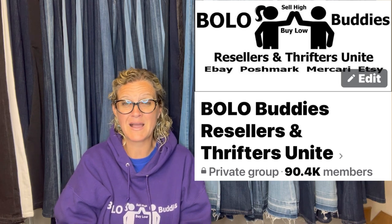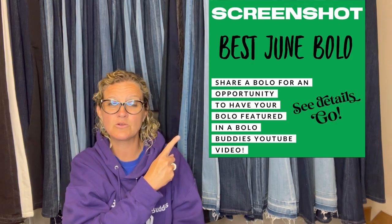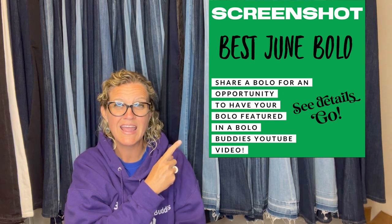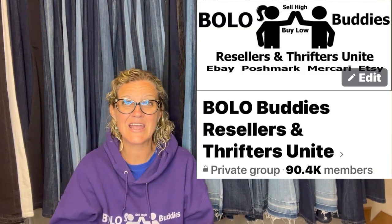In this video, I am going to feature bolos from my Facebook group. This is a monthly bolo post that I put up in the group — this one happens to be June — and members of the Facebook group share their bolos. I'm going to tell you where they got it, what they paid for it, and what it sold for. If you're not in it, I have a link down below in my link tree.